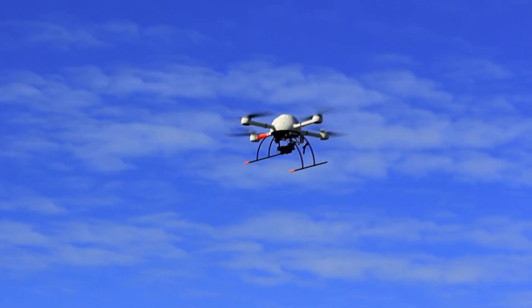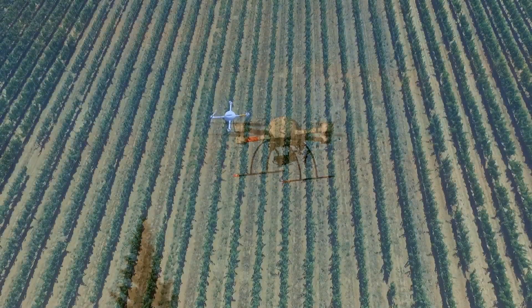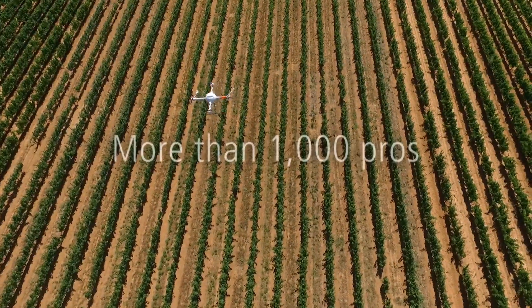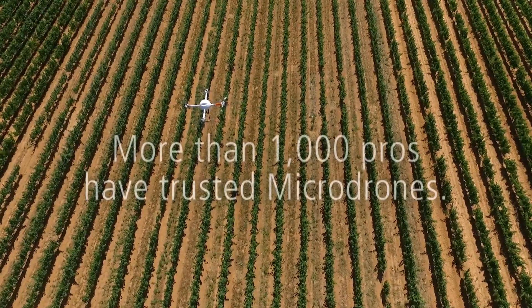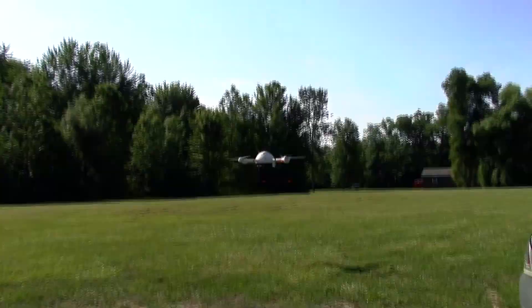The microdrones platform is built for tough conditions and daily survey work. Since 2005, more than 1,000 professional users worldwide have put their trust in our drones. Here's Chuck Dorgan, sales director for the US, explaining some of the benefits.